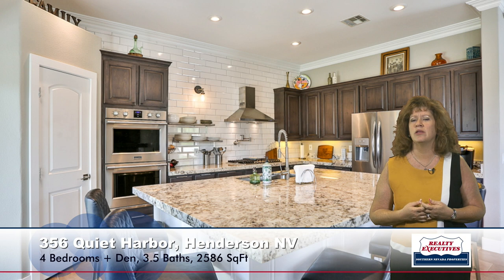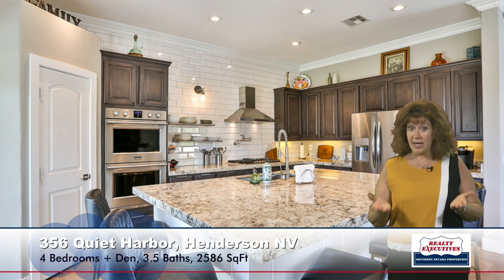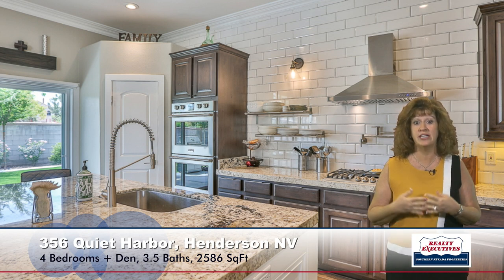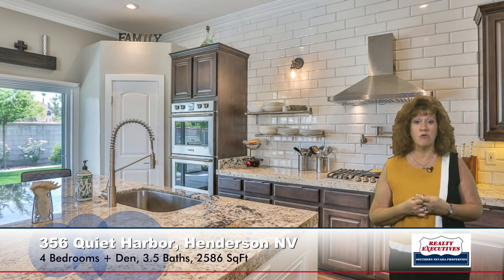Adjacent to the family room is the beautifully remodeled kitchen. It has a huge granite island, a big wraparound breakfast bar, big walk-in pantry, and stainless steel appliances including a double oven, gas cooktop with a pot filler, a microwave, a French door refrigerator, and a dishwasher. Just an absolutely gorgeous kitchen.